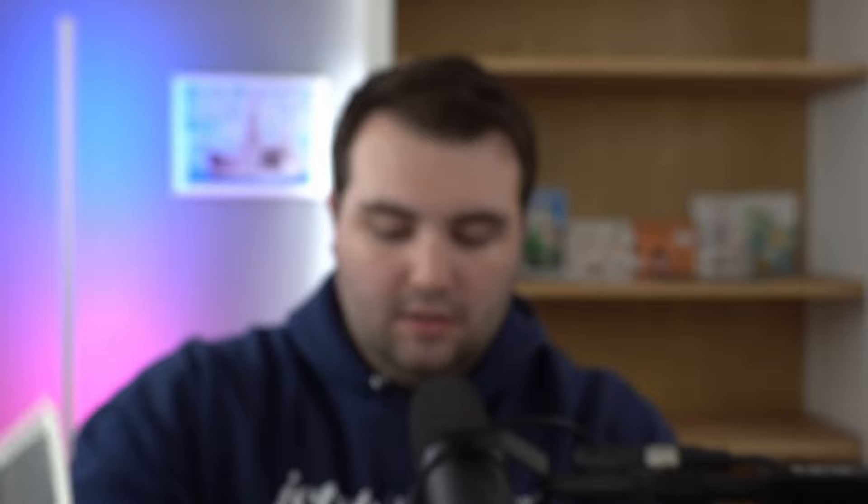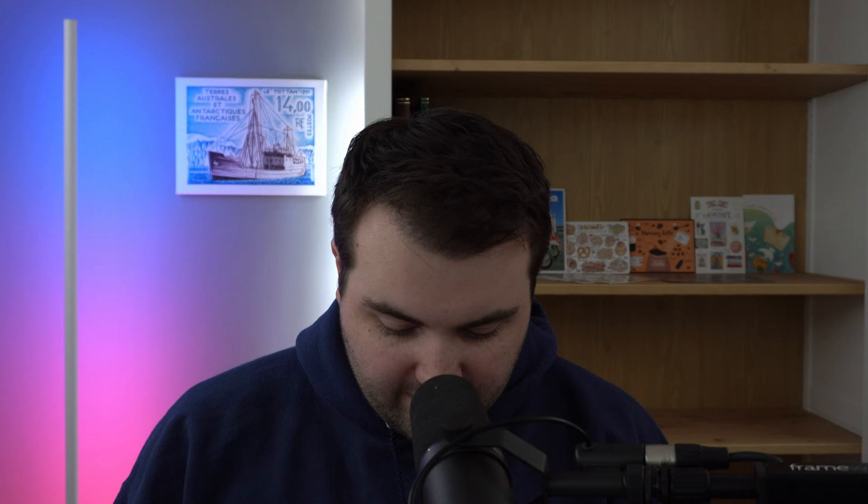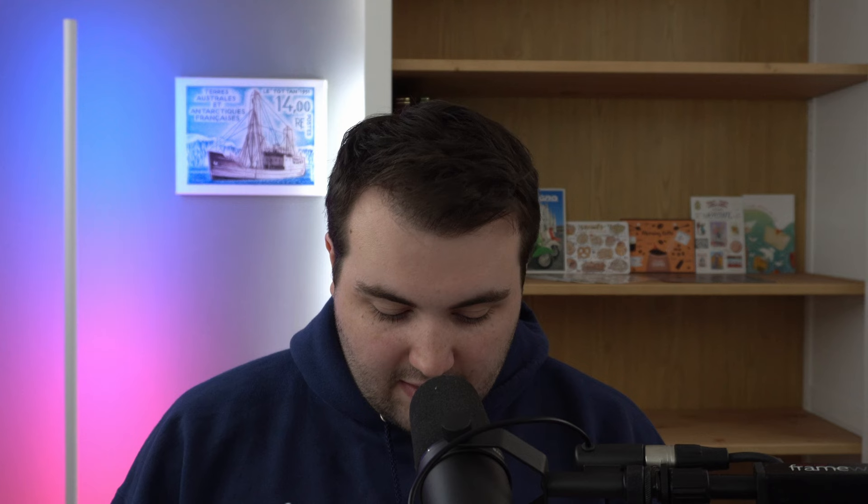Next we have two beautiful postcards from Rachel, who is Highlands Artistry. These are two postcards of the Adirondack Mountains and they're absolutely stunning — hand-painted works of art. I love how the colors are vibrant. One is a scene of a barn with a mountain in the background, and the other is a green forest scene also with a mountain. Rachel included a little note that said, 'Jack, thank you, I hope you love your postcards.' Well Rachel, I love them a lot — thank you very much.